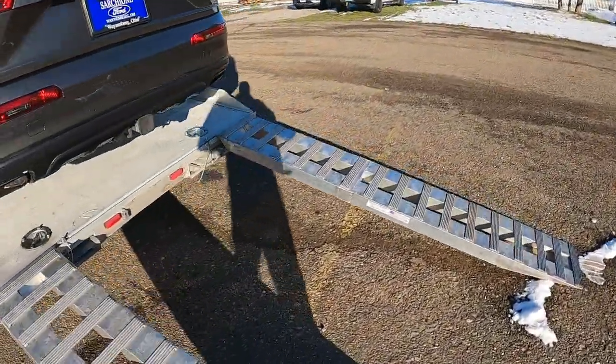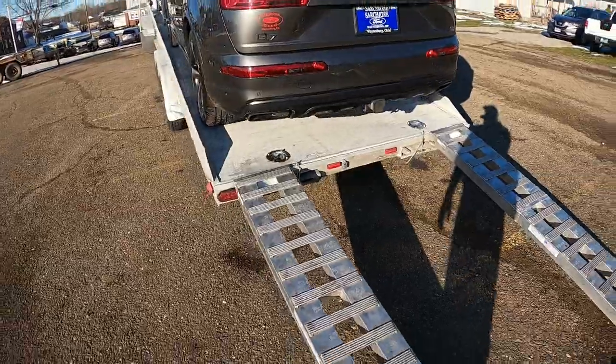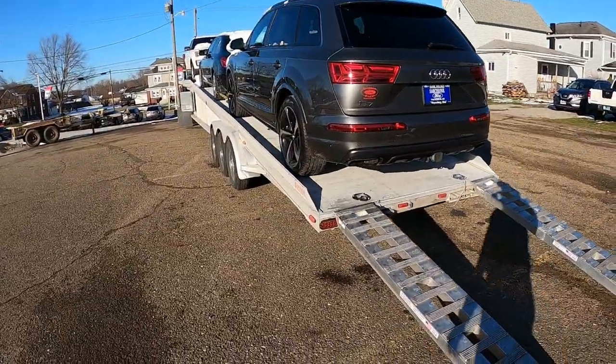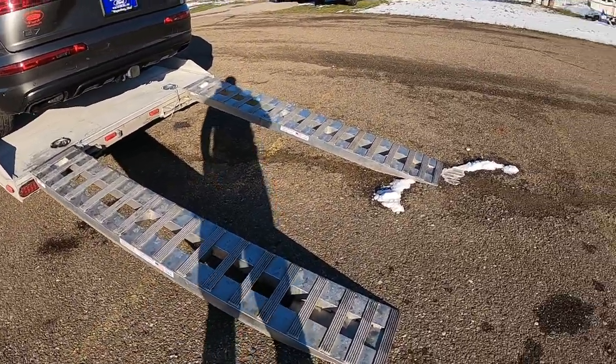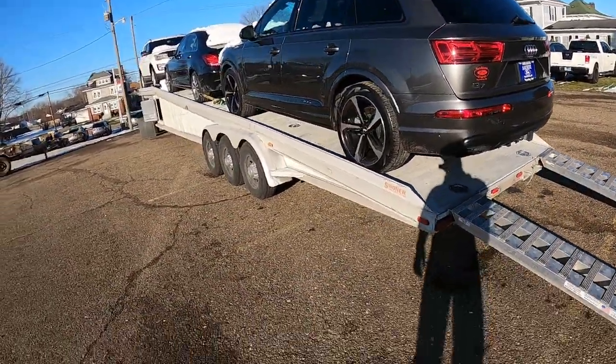The factory ramps on these things are tiny — there's no room for error, especially with the snow and it being slippery. I wanted my good ramps for this trip, so we just store them underneath. Let me get this Q7 strapped down so we can get home.